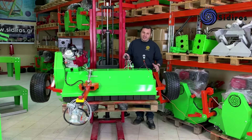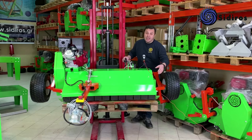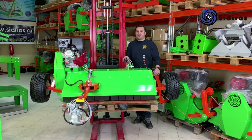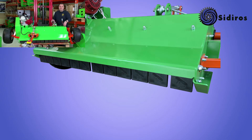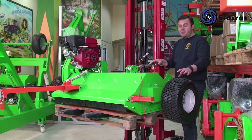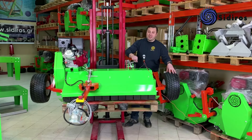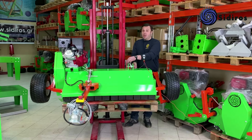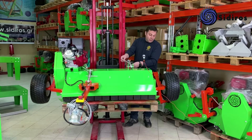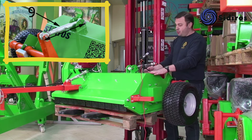Ο ανοξείδωτος πύρος συσφίγγεται με μία βίδα από τα αριστερά και μία από τα δεξιά. Με τα πορτάκια αυτά εξαλείφεται η πιθανότητα εκτόξευσης υλικών μπροστά από το μηχάνημα και είναι επίσης καλύτερη η είσοδος της βλάστησης στον χώρο κοπής και άλεσης. Η ρύθμιση των μαχαιριών από το έδαφος γίνεται πολύ απλά με αυτό το ρόδαντρο που διαθέτει δεξί-αριστερό σπείρωμα. Όσο ανοίγουμε, οι ρόδες κατεβαίνουν προς τα κάτω, πατάνε το έδαφος και τα μαχαίρια ανυψώνονται.